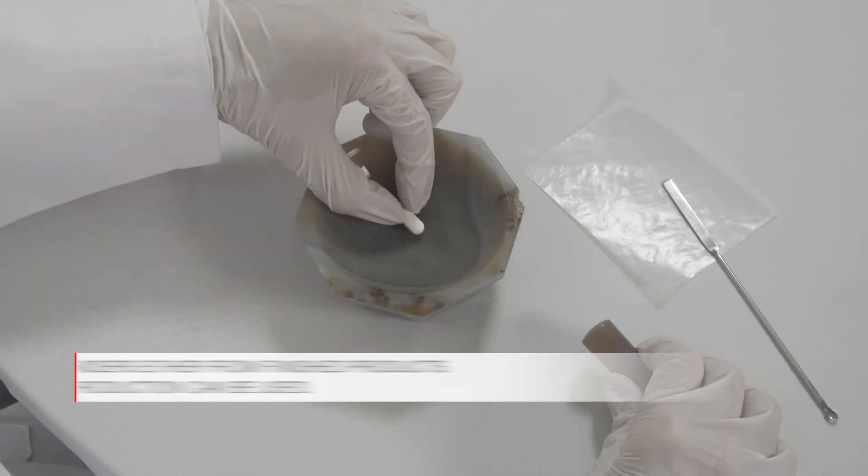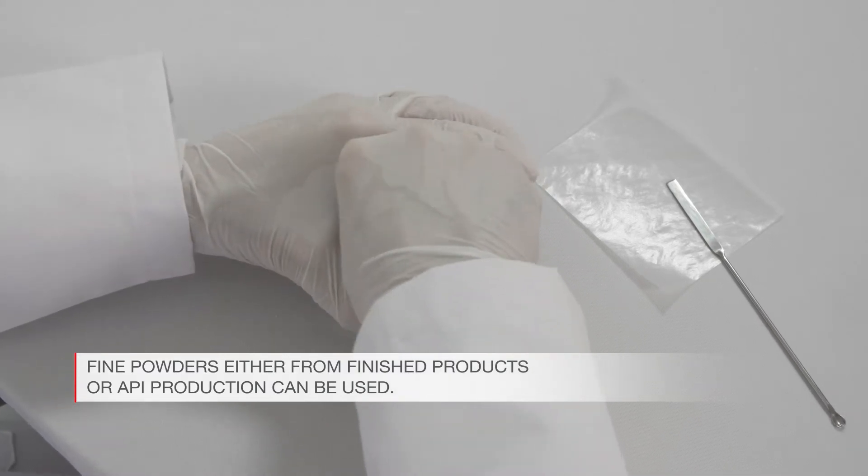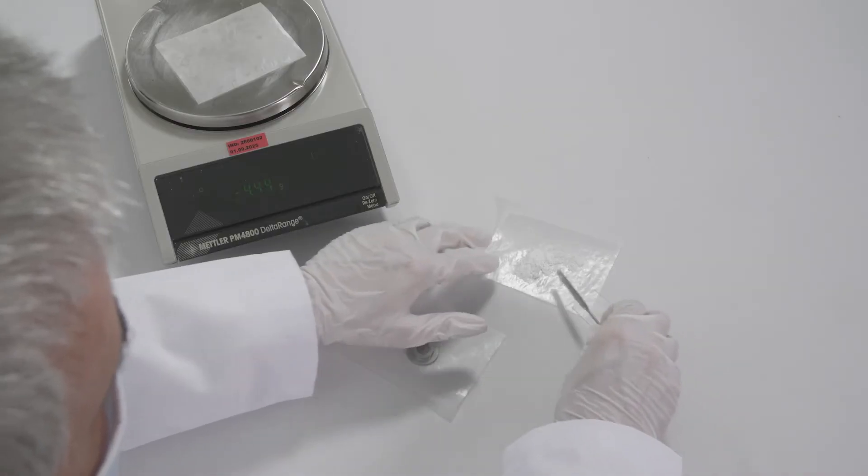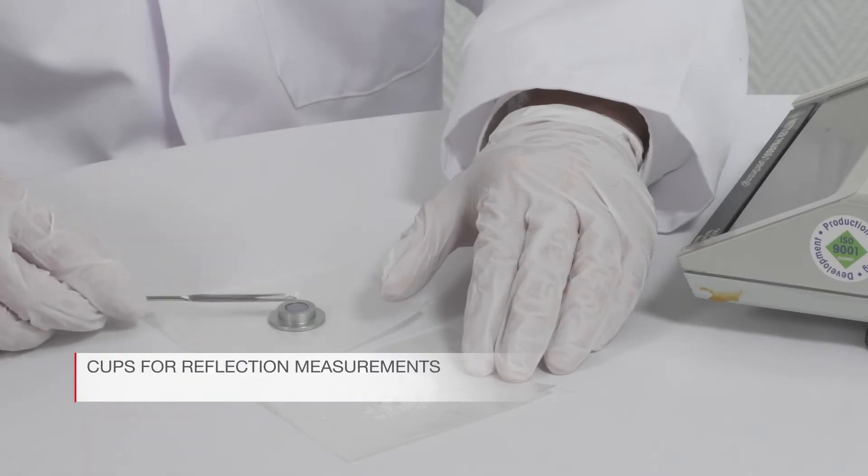For QC applications, fine powders either from finished products or API production can be used. Powders for reflection measurements are prepared in cups.